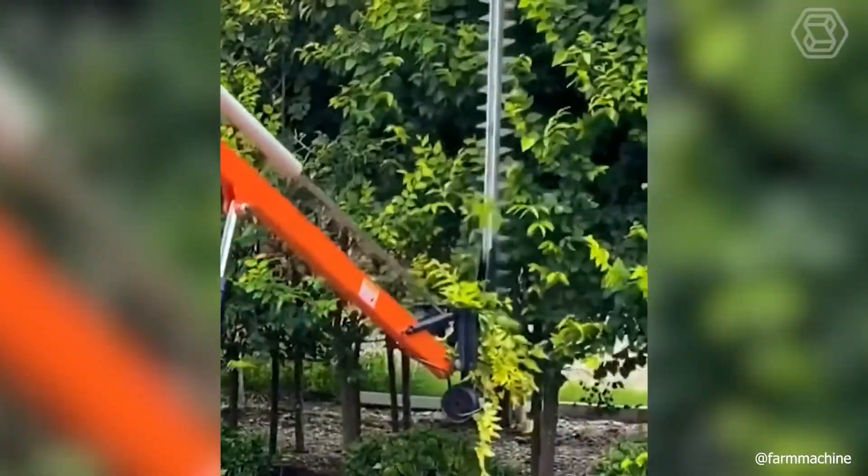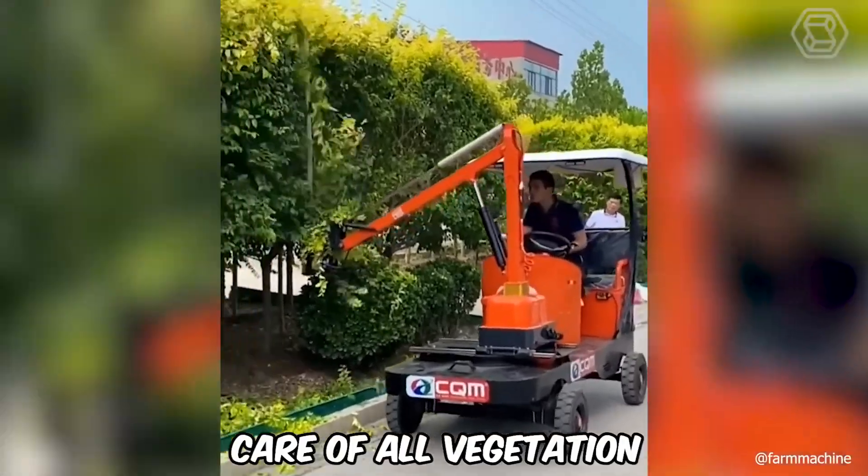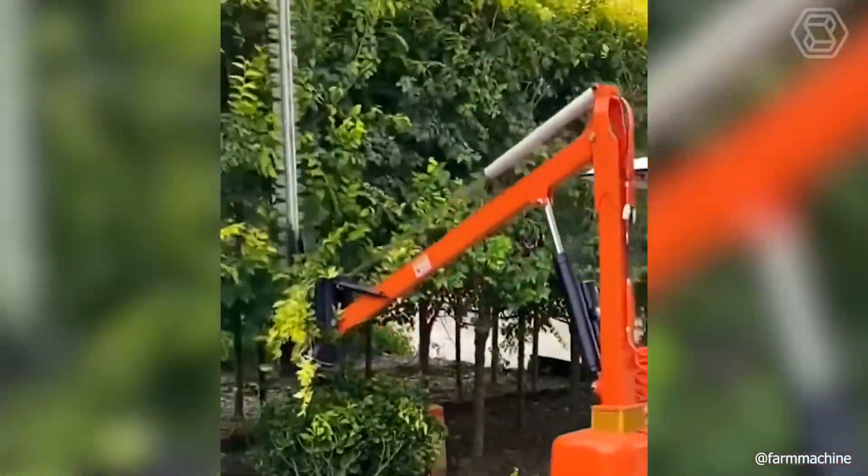The new side trimmer for small trees, shrubs and hedges allows you to take good care of all vegetation and keep streets, gardens and parks tidy.